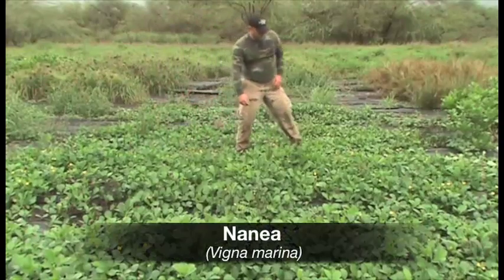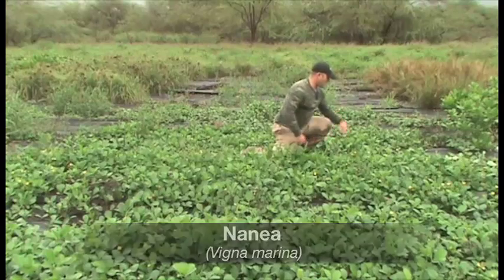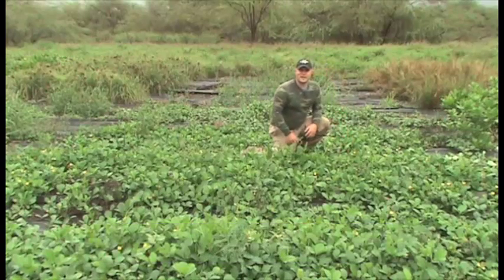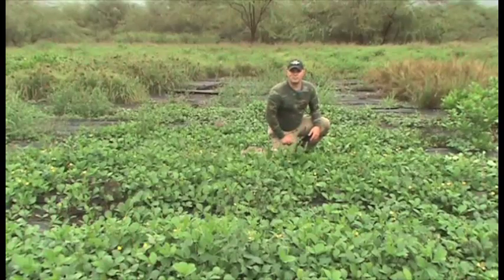The Naonea has done very well, and in fact you can see how it has actually grown over into the crop rows where the black plastic is down. This may serve as a challenge when we start to integrate the vegetable crop.